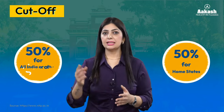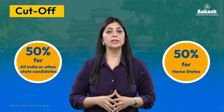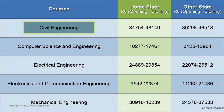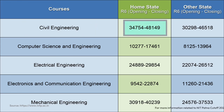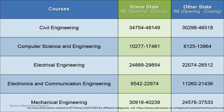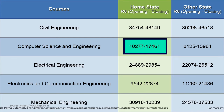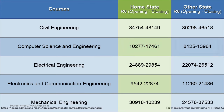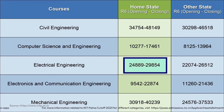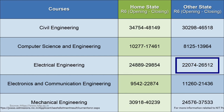Regarding cutoffs: seats at all NITs are reserved 50% for home state candidates and 50% for other state candidates. This is the branch-wise rank cutoff after the sixth round of JoSAA counseling 2023. For Civil Engineering, cutoff was around 48,149 for home state and 46,518 for other states. For Computer Science and Engineering, home state candidates need a rank around 17,000, while other state candidates can get in with around 13,000. For Electrical Engineering, home state ranks ranged from 24,889 to 29,854, and other states from 22,074 to 26,512.